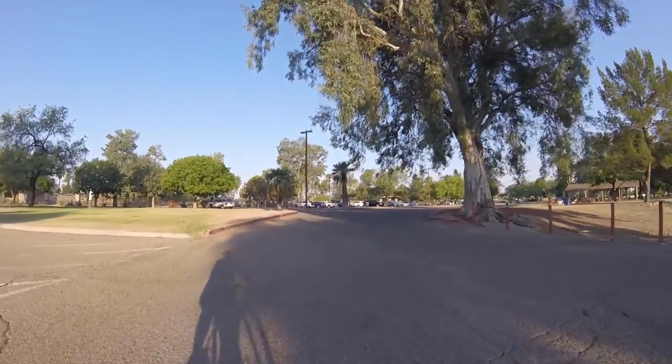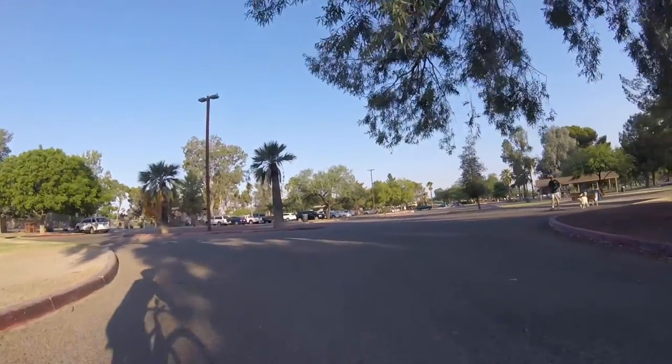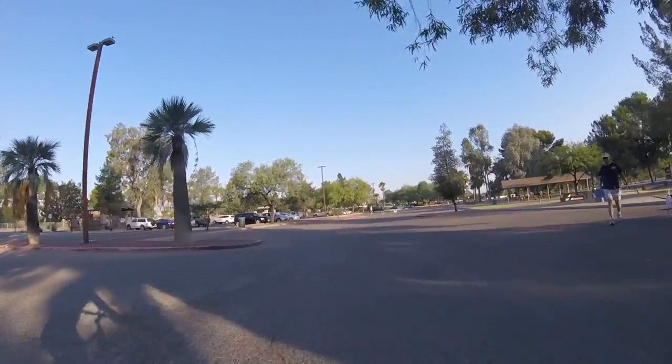The park is starting to fill up. I'm starting to see lots of cars and people and all kinds of activity.